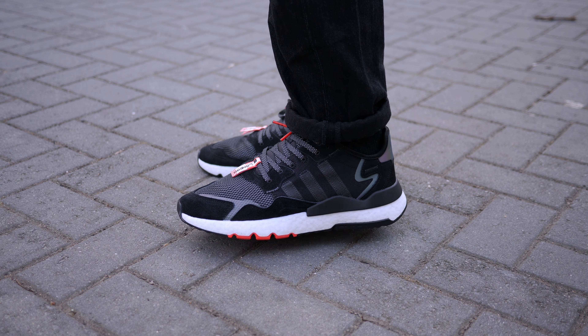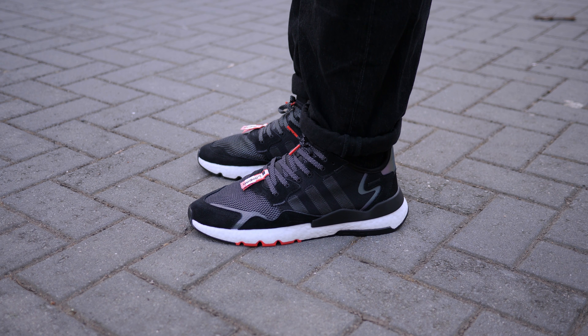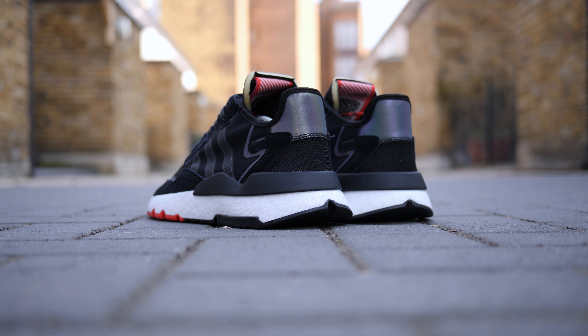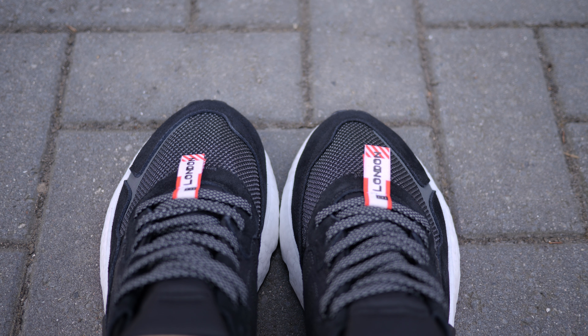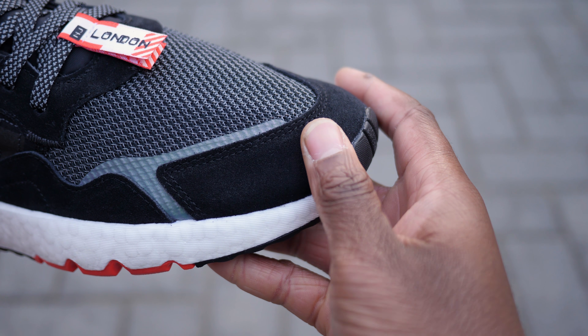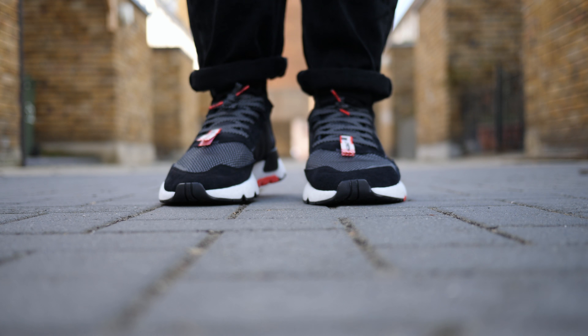Looks aside, the Night Jogger is a very comfortable shoe. It offers great heel support and you can't really go wrong with Boost cushioning. However, the Boost this time is special because there's a slab at the forefoot that's a little more firm. Combined with the lightweight ripstop nylon, soft mesh, and suede overlays — although synthetic — it feels decent. I'm very happy with the quality, the details, and overall packaging and accessories.